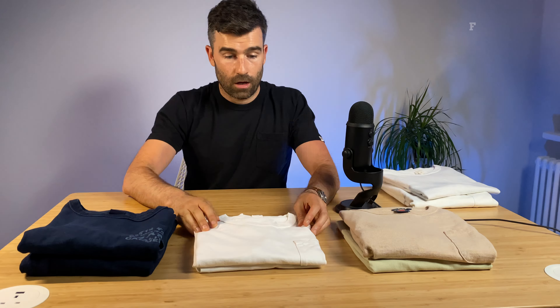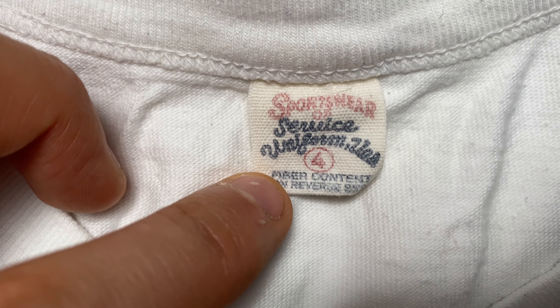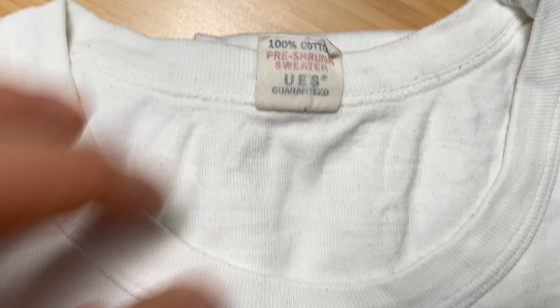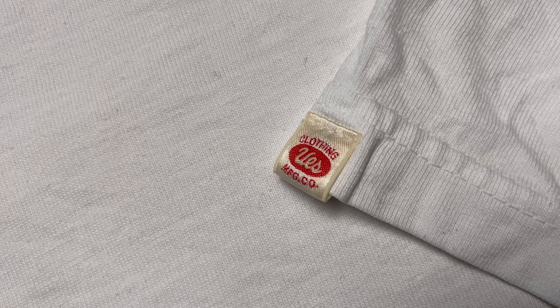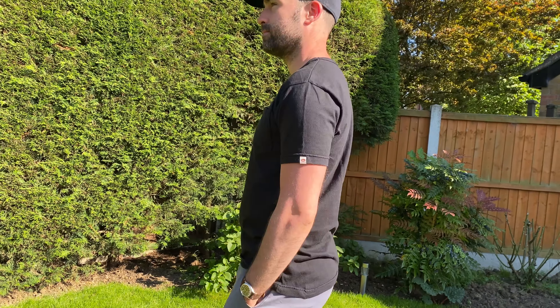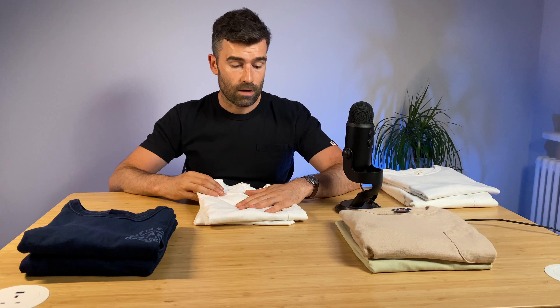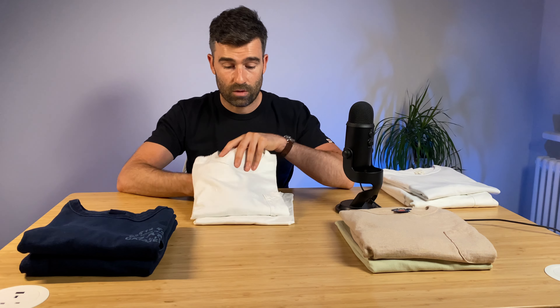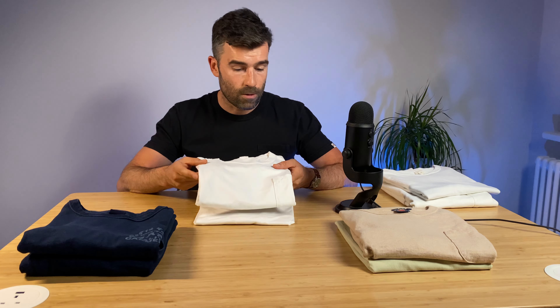This is the one I pretty much talk about all the time and get a lot of questions on — it's from UES. This again is Suvin cotton, the best cotton you can get in the world. It's super thick. I love this t-shirt — UES Ramayana. They do it in white, black, and a mild gray. If you don't want to fork out 125 pounds for the Studio D'Artisan Suvin Gold, you can get this one for 90 pounds. Same cotton, and the UES guys just know how to put garments together. This thing will last you ages. You'll see it's the one I wear most in all my videos.